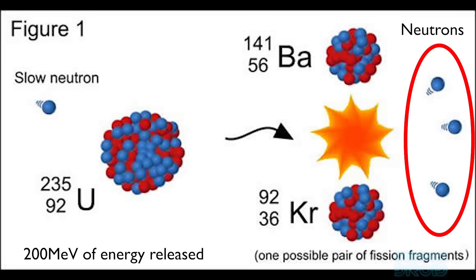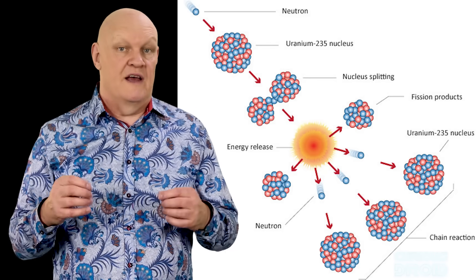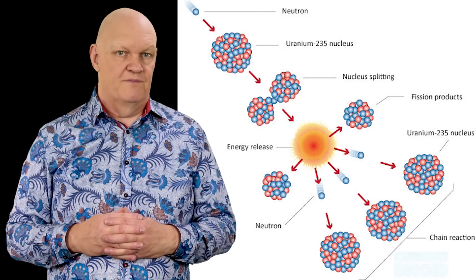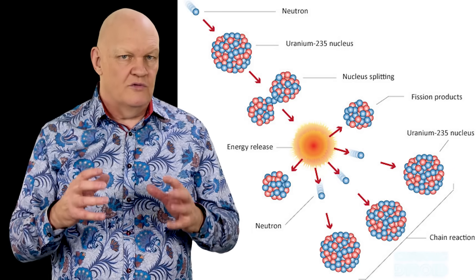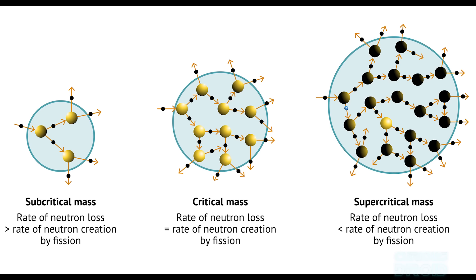It's these 2-3 other neutrons that can strike other atoms of uranium or plutonium, which can then split and release more neutrons and energy, and so on and so forth until it becomes a runaway nuclear chain reaction. However, for this to happen you need enough fissile atoms packed close enough together so that on average each fission product releases at least one more fission. If the mass is too small, too many of the neutrons escape before hitting other nuclei and the reaction fizzles out — this is called subcritical.